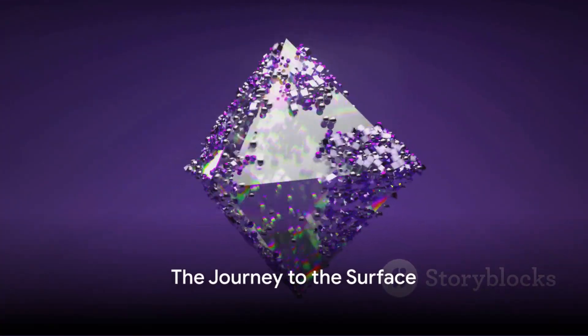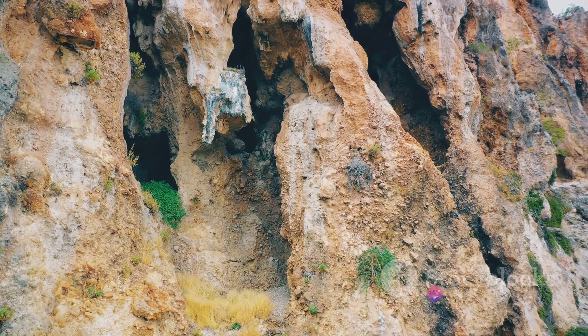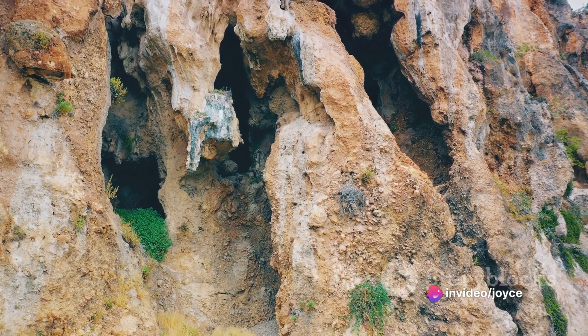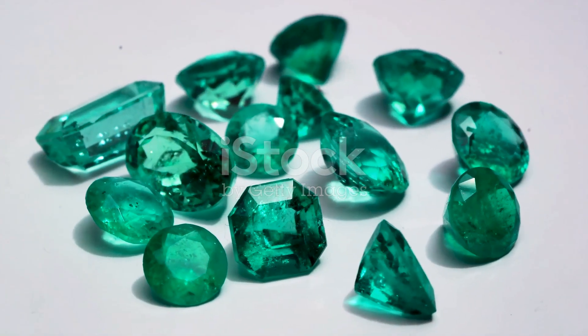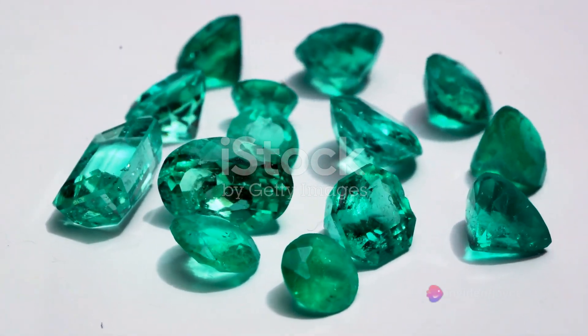Finally, after millions of years of formation, the emerald is ready to make its journey to the surface. This occurs during the process of weathering and erosion, which gradually bring the emerald closer to the Earth's surface. And when humans come into the picture, the gem can be mined, cut, polished and made into the beautiful jewellery pieces we admire today.